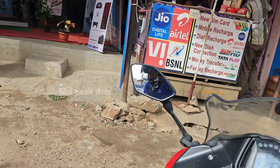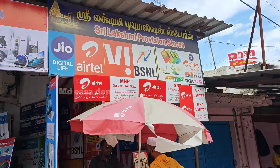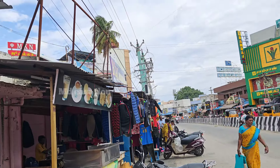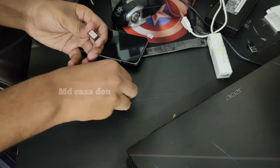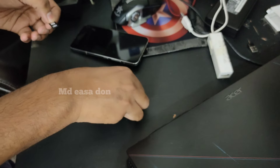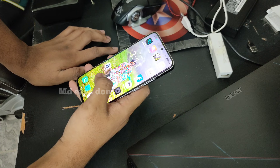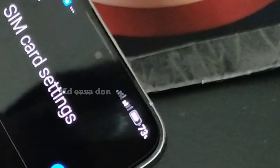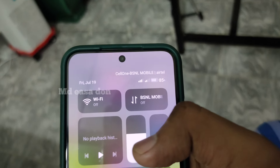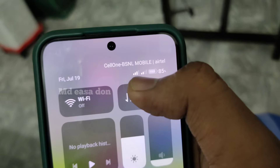You can activate it. This is the process. You can see in the video. There is a way to activate it - the SIM is activated. Now it's the second SIM, and the second SIM is BSNL.